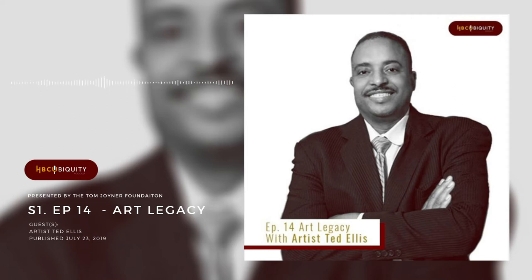In this episode, we'll talk with Mr. Ted Ellis, long-time friend of the Tom Joyner Foundation and world-renowned artist. After all, if you're listening to this podcast right now, chances are you've probably seen his work before, whether you knew it or not. Ted's a Dillard alum and he's currently working on a PhD at SUNO — Southern University of New Orleans. He'll discuss with us the history and significance of the HBCU art legacy, HBCU artists, collections, and pieces of significance.